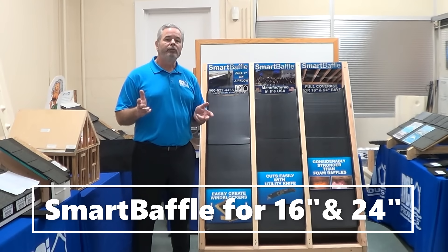We stock Smart Baffle in two sizes — 16 and 24 inch on center — and we can even make custom sizes if needed. So call now for details.